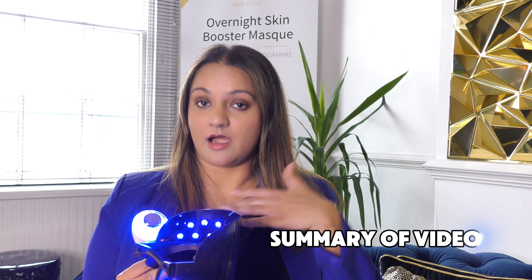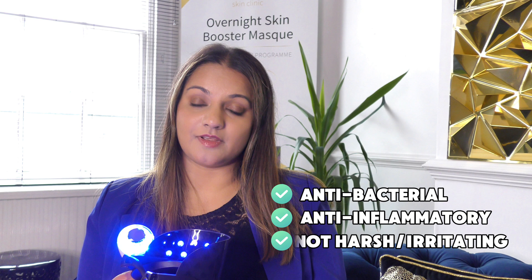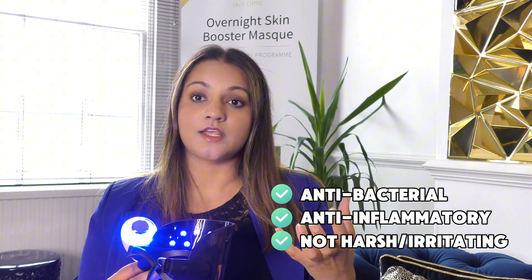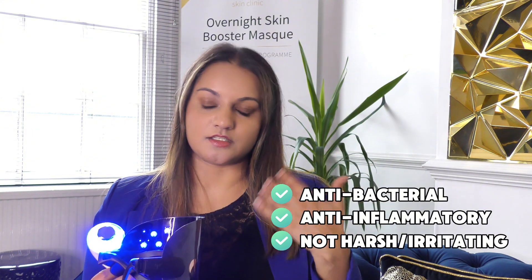I wanted to summarise the benefits of blue light therapy. Number one is that it's antibacterial, because it works on reducing the main acne-causing bacteria on the skin. Number two is anti-inflammatory, so it works to reduce the inflammatory markers that can cause acne to be red and swollen. Number three is it's not a harsh treatment.